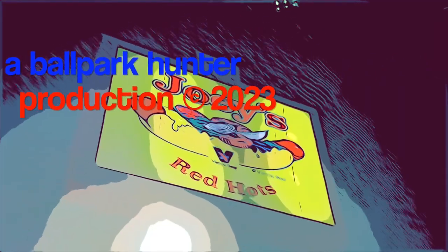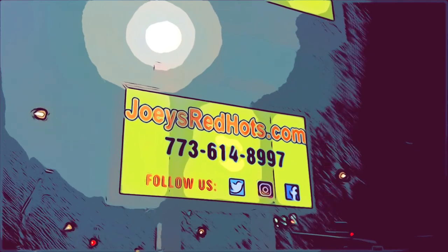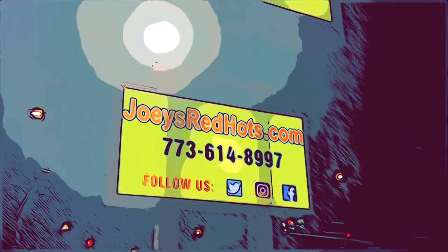Come to Joey's — all the great stuff you can get here. That was one heck of a deal: five bucks for a Maxwell Street Polish with fries and a little mild sauce on the side. Can't complain with that. Thanks for watching — check me out at the next ballpark, the next place to eat. Stay safe. I'm the Ballpark Hunter; if you like my videos, please hit subscribe as I visit another ballpark.